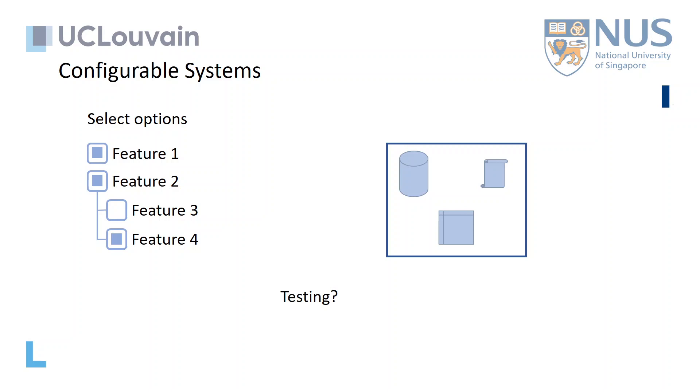Assuming that the number of configurations that can be tested is fixed, the answer would be to build a test set that covers as many different feature combinations as possible. The following question is: how to build such test sets?